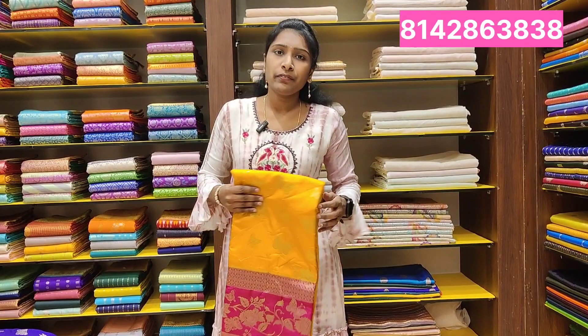Hello, everyone. Welcome back to our channel. This is Silks and Fabrics. This is a beautiful fabric. My address is KPHP Road No. 5.